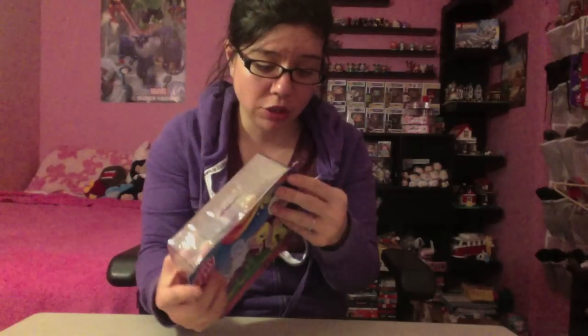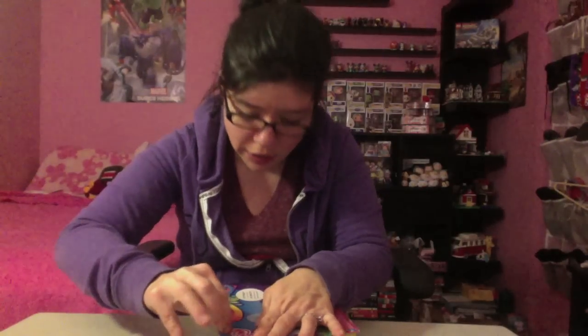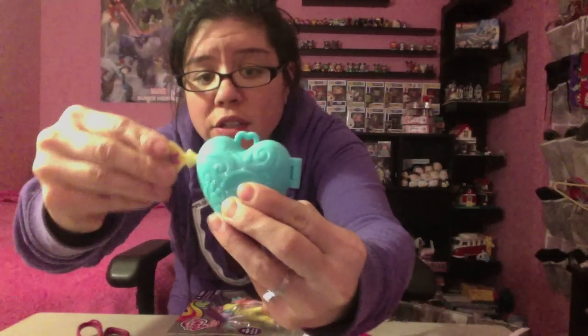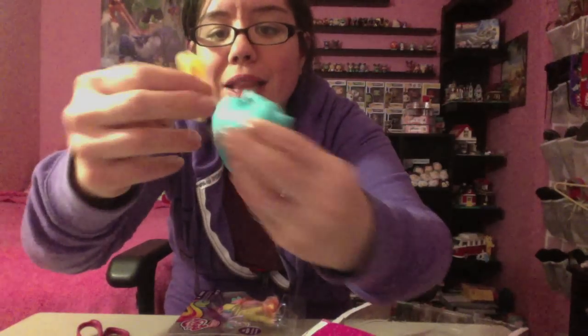Let's open this up. Let me know down in the comments below what your favorite My Little Pony is — mine is Fluttershy. Here's what the locket looks like. It's got a locket and it comes with a key, so it looks like you can unlock it. There's a little locket inside, which I think is really pretty, and then you can lock it back up. The key is a little hard to get out.